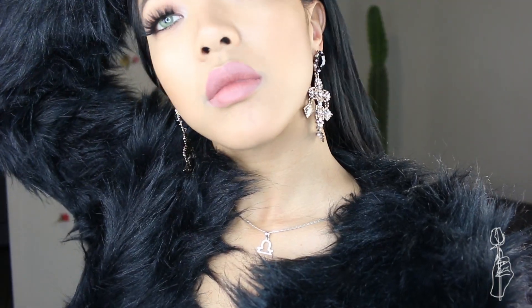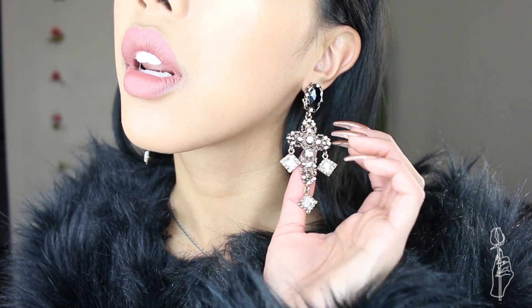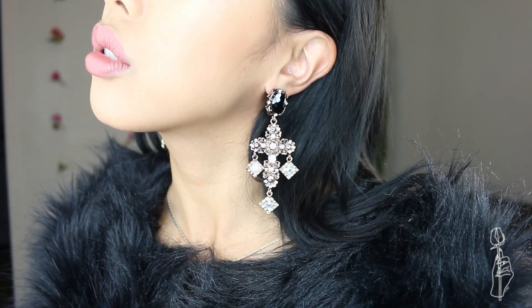And the last set of earrings I got were these vintage-inspired cross earrings. Whenever I see gold vintage-inspired earrings, I'm always so drawn to them. These ones I definitely wanted because they have crosses on them, and they had little clear gems and a big black gem with antique gold, so it gives that vintage vibe — it always reminds me of Dolce & Gabbana's collection, which is probably one of my favorite collections. These were $6.